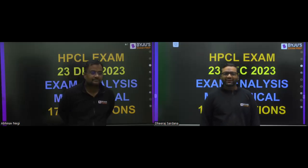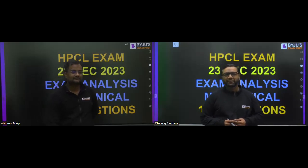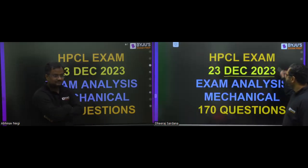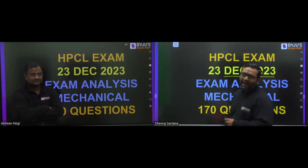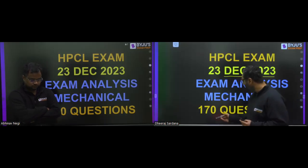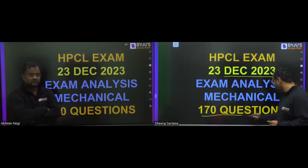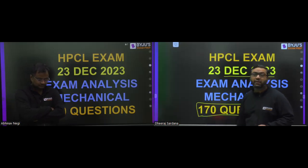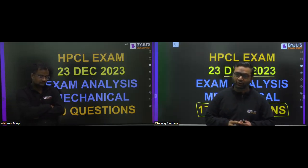Hello guys, I welcome you all on this wonderful platform, Vaidu's Exam Prep. On 23rd December, the HPCL exam happened, and for mechanical, around 47 posts were there. The pattern had 170 questions from the aptitude plus technical part, and this time a newly added syllabus was also there.